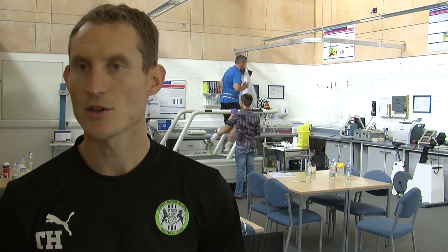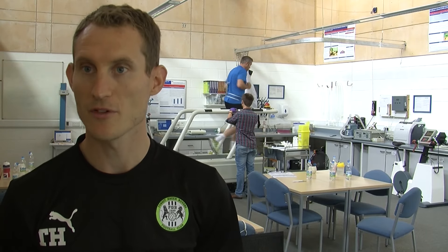Yeah, so as you can see behind us, the players are doing a lactate threshold test, followed by a max heart rate test. So we're looking at a sub-maximal test, followed by a maximal test. So we're looking at their aerobic and their anaerobic capacity today.